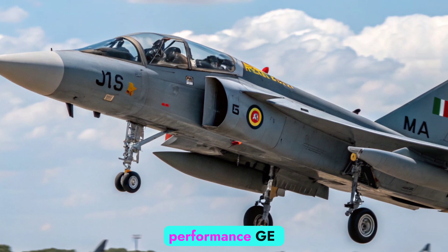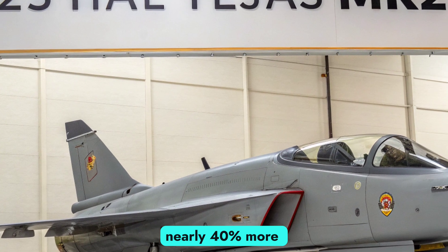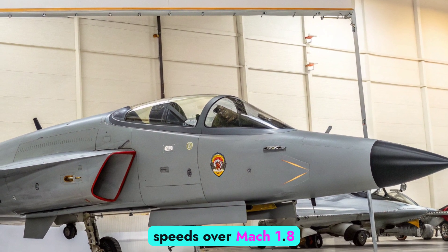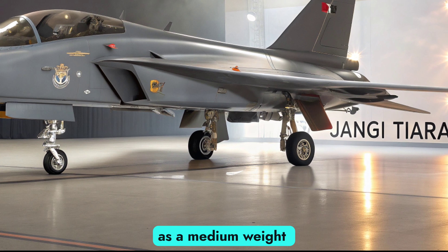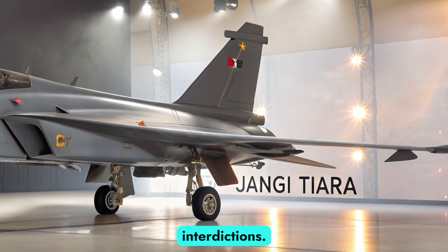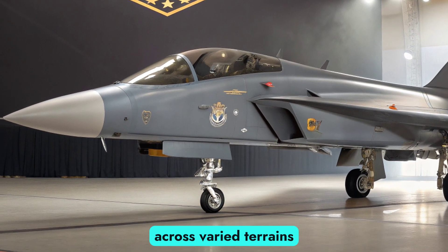Engine and Performance — GE Power Inside. Powered by the General Electric F414-GE-INS6 engine, the Tejas MK2 produces around 98 kilonewtons of thrust, nearly 40% more than the MK1's engine. This allows the aircraft to achieve speeds over Mach 1.8, a high operational ceiling, and improved thrust-to-weight ratio for combat flexibility. It's now categorized as a medium-weight fighter (MWF), capable of pitch-track rolls and long-range interdictions. The added fuel capacity and drop-tank compatibility significantly increase its combat radius, giving it an edge in missions across varied terrains.